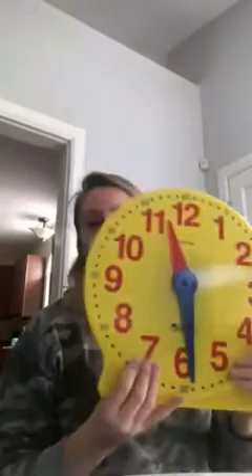Hi, first grade. I know that we've started to work with the exciting world of time this week, and I wanted to show you my Judy clock.